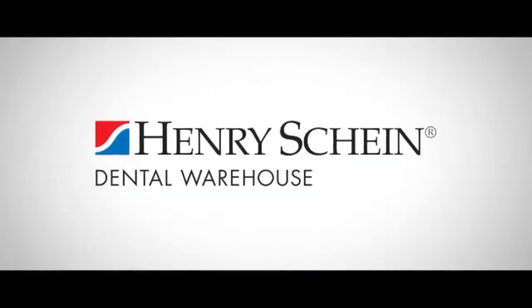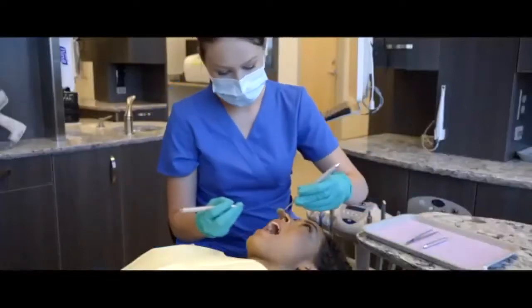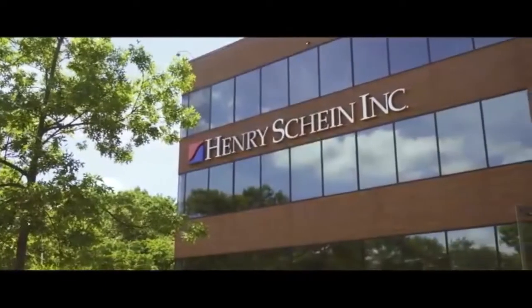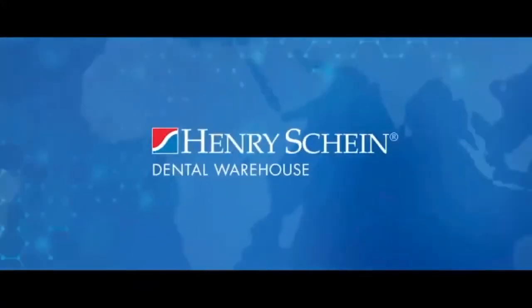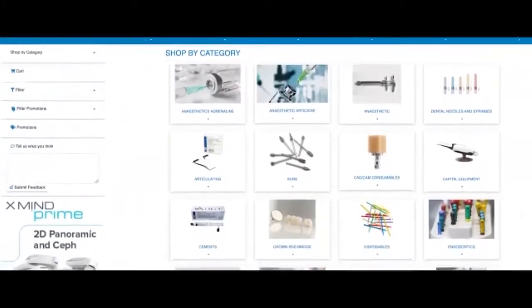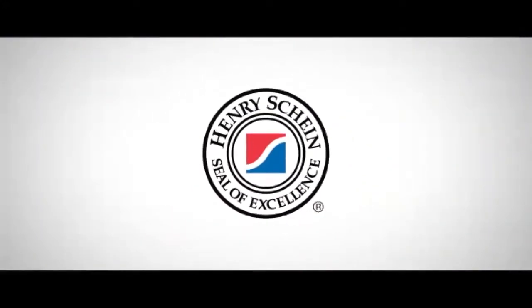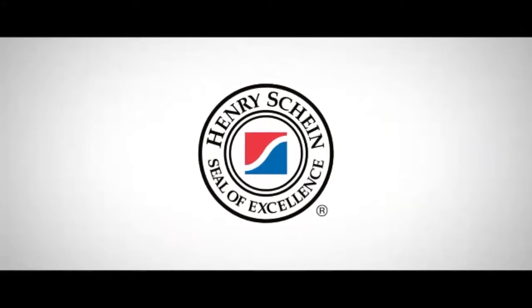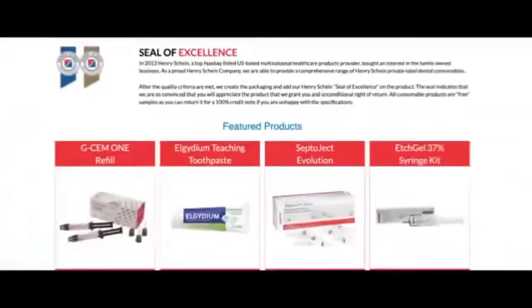With a business track record of over 30 years, HenryShine Dental Warehouse is a leading South African-based distributor of high-quality dental consumables, equipment and services to dental professionals in private practice and state health facilities. In 2013, HenryShine, a top NASDAQ-listed U.S.-based multinational healthcare products provider, bought an interest in the family-owned business. As a proud HenryShine company, we can provide a comprehensive range of HenryShine private-labeled dental consumables. After all quality criteria are met, we create the packaging and add our HenryShine Seal of Excellence to the product.